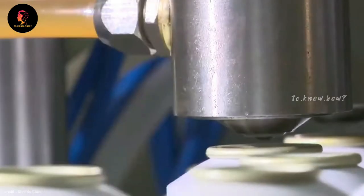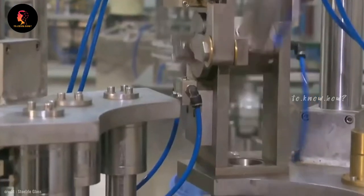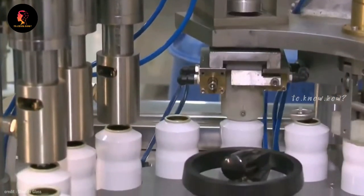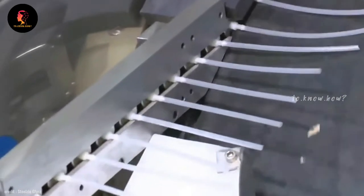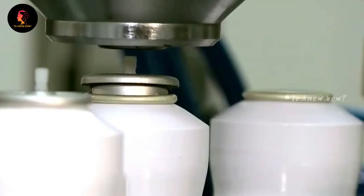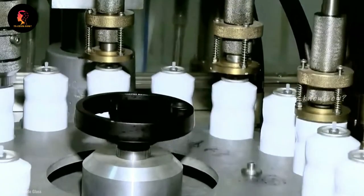If metallic bottles are used instead of glass, they are first filled with perfume using the machine. Meanwhile, the nozzle part used for spraying is placed inside the bottle by an automatic feeder at the next station. Then a compressor is used to increase the high pressure inside the bottle.